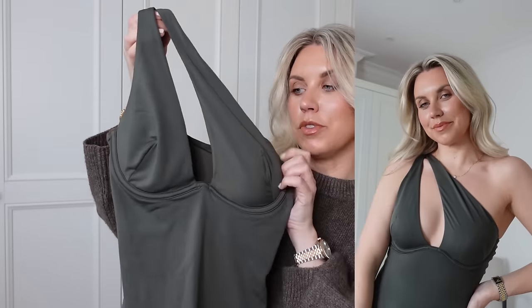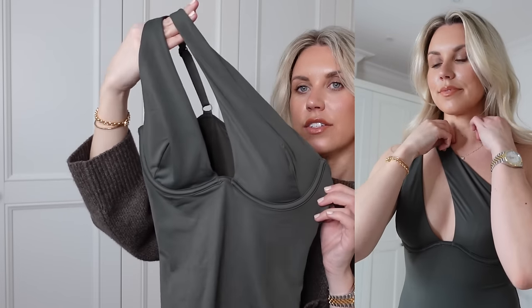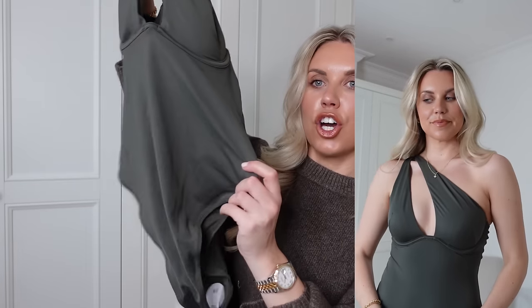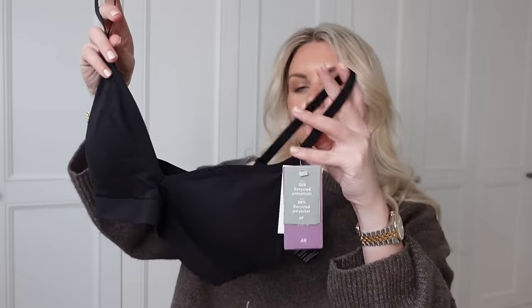I'm quite premature with this one, but when you see something you like, you pick it up because by summer when you need it, it'll be gone. This is an asymmetric swimsuit with padded cups and underwiring — really supportive. I love that double/single shoulder design. It's a basic khaki green, which is probably my favorite color.